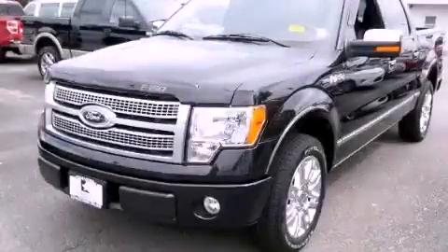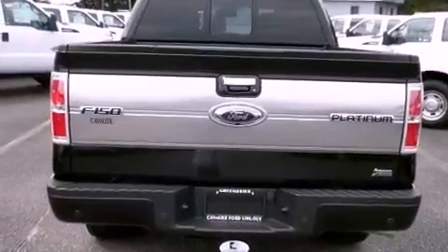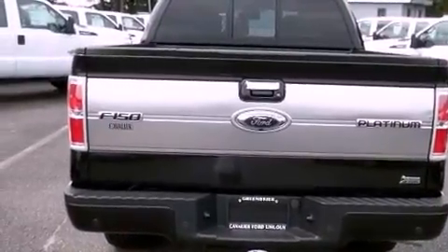This is a 2010 Ford F-150. Strong, durable, and dependable. It has a 5.4-liter 8-cylinder engine and an automatic transmission.